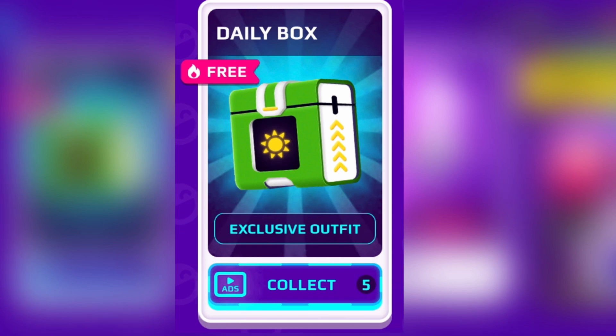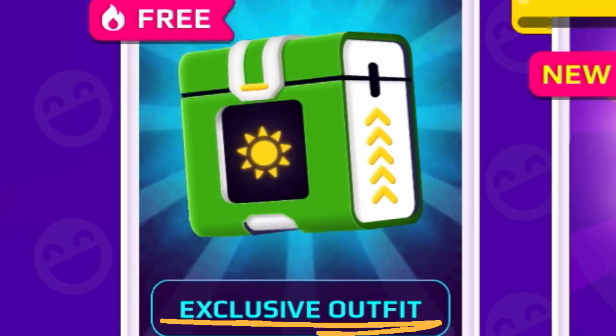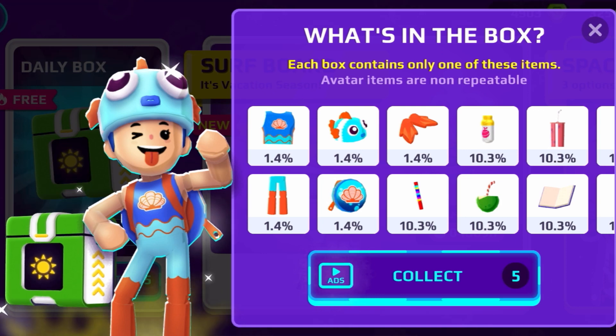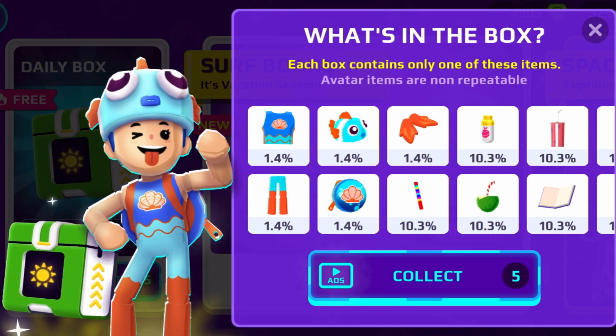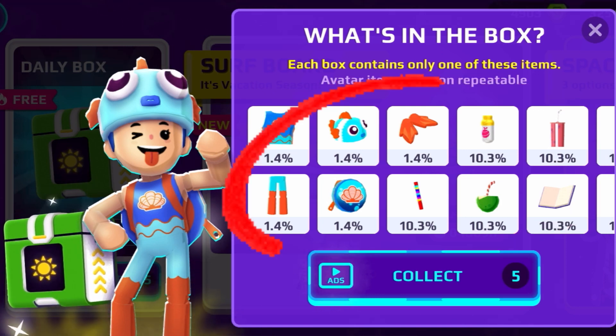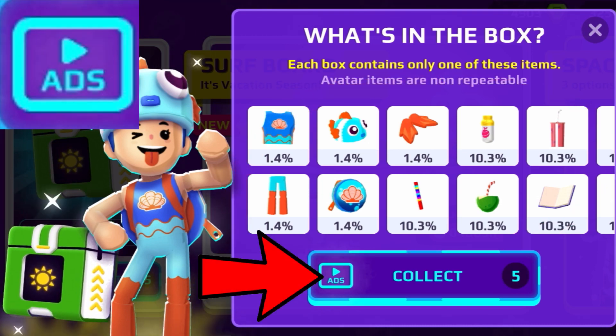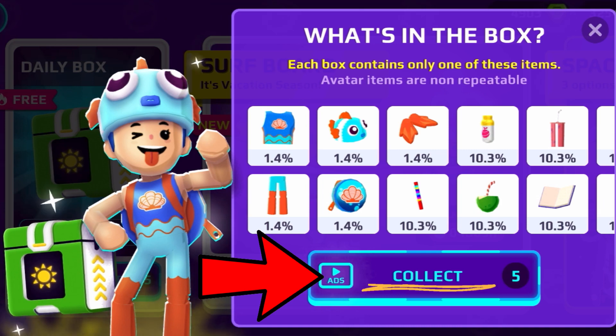Right over here it says Daily Box and it even says free, and it actually gives you some exclusive outfits. Here are the outfits and the stuff you can actually get. To get those items, all you have to do is tap on the collect button and watch an advertisement.